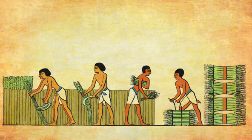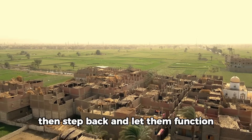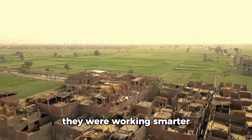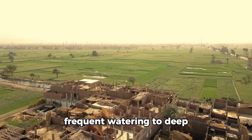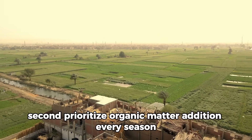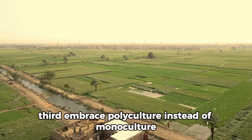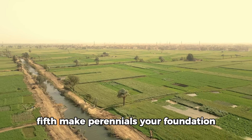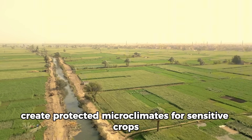This is the fundamental lesson: front-load the intelligence, design systems that work with nature, then step back and let them function. Egyptian farmers weren't working harder than modern farmers — they were working smarter. Here's what this means for your garden practically. First, shift from shallow, frequent watering to deep, infrequent soaking. Second, prioritize organic matter addition every season. Third, embrace polyculture instead of monoculture. Fourth, flush your soil annually if you're in an arid climate. Fifth, make perennials your foundation, not your afterthought. Sixth, create protected microclimates for sensitive crops.